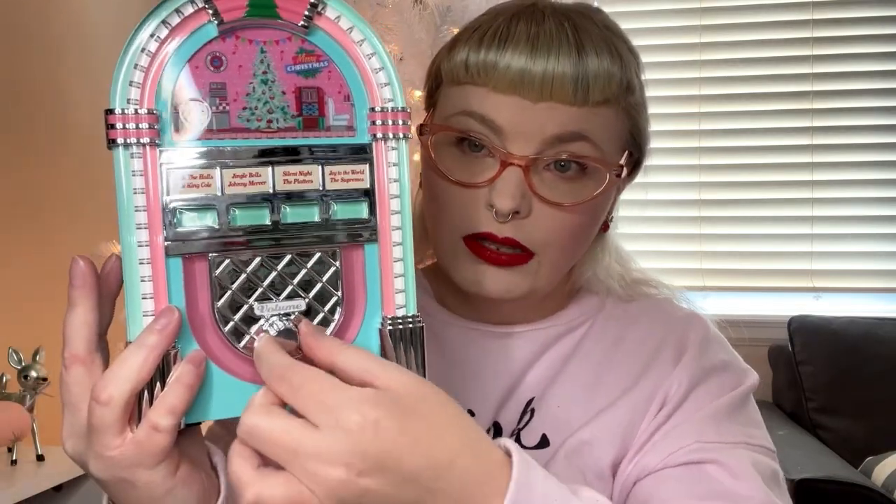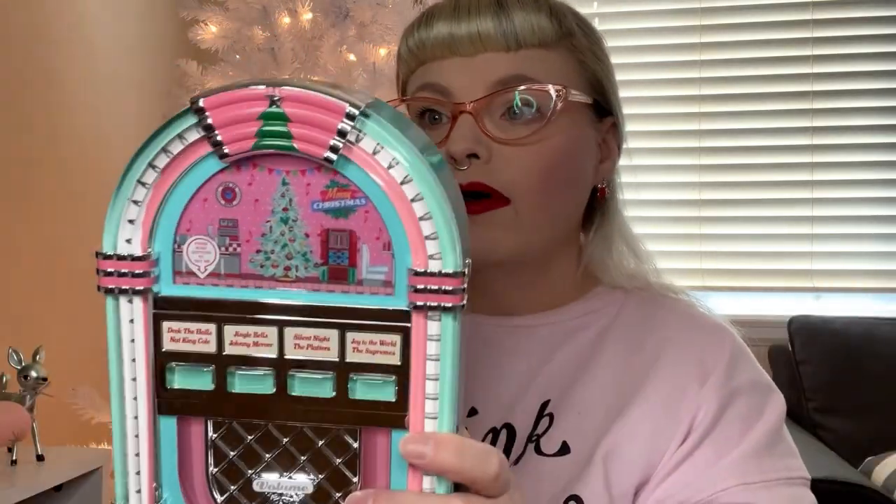Also at At Home, they have these deer that are really sparkly with spots and a little bell. This is part of the Mrs. Claus's Bakery collection, which I really like, and it was $7.99. As soon as my mom told me about these next items, I knew I had to have them. They are a jukebox that plays music — I'm not going to play it because of copyright — but you press the little buttons, there's a volume control, and it lights up. These were at Walmart for $19.88.